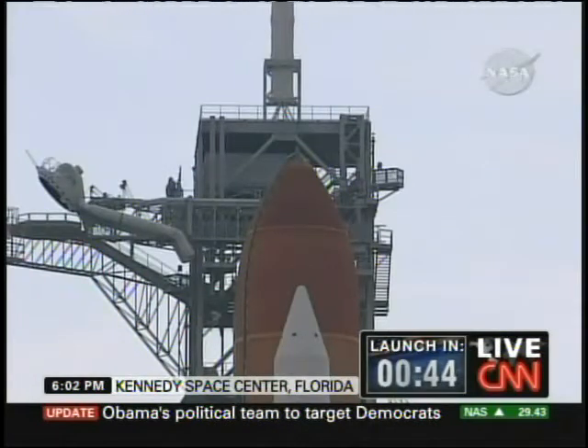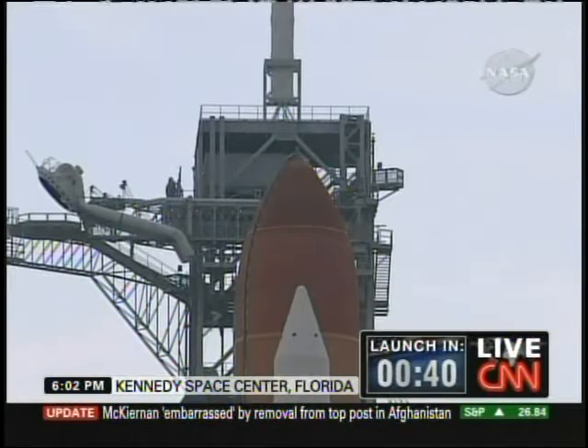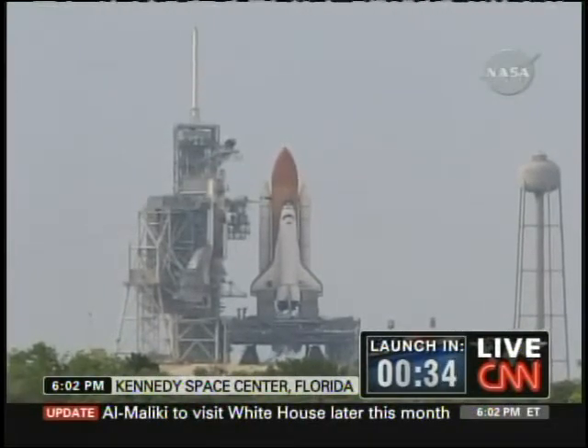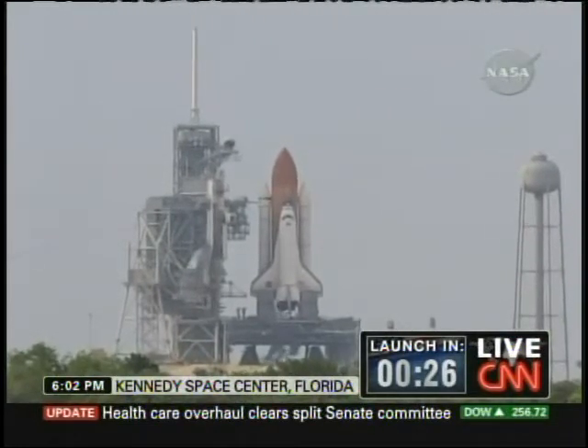The booster joint heaters are being deactivated at this time. T-minus 50 seconds. We're transferring to orbital internal power. Endeavor is now running off of its three onboard fuel cells. Coming up on a go for auto sequence start at T-minus 31 seconds. TLS is go for auto sequence start.